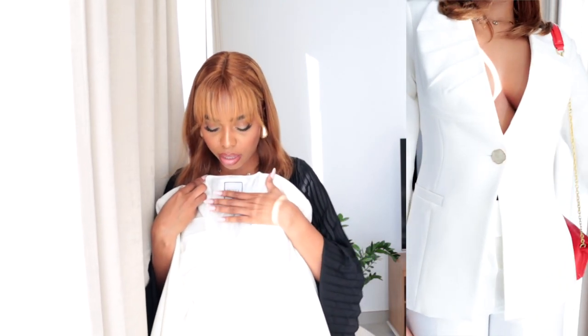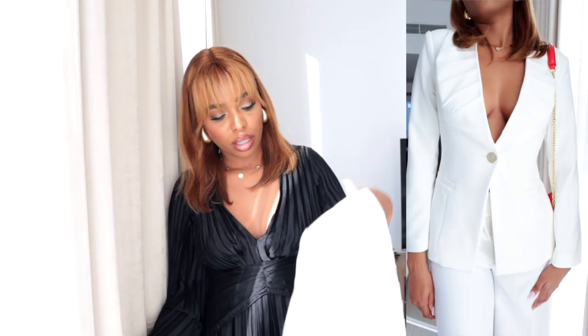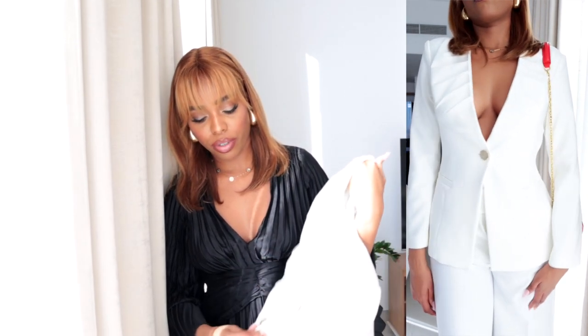The next item is also a blazer from Motif. I picked this one in size medium as well — I pick all the blazers in medium because I'm tall. I really love this white blazer. It has one button, and it has a nice V-neck shape. I'll reduce the light so you can see it properly.